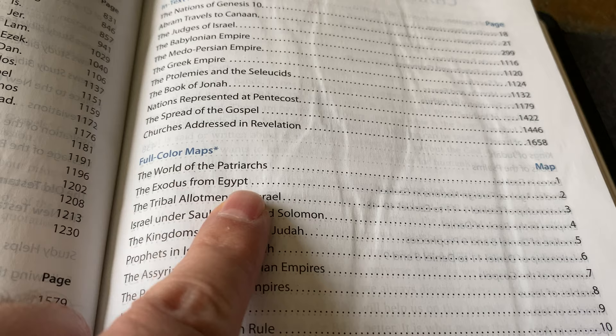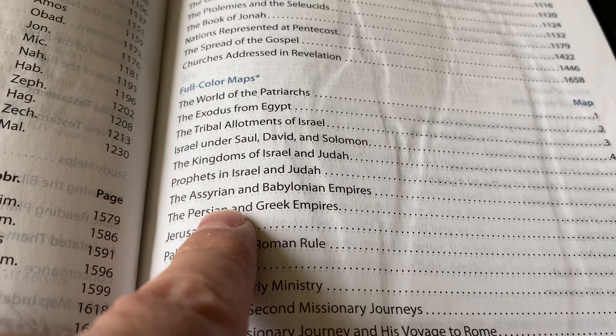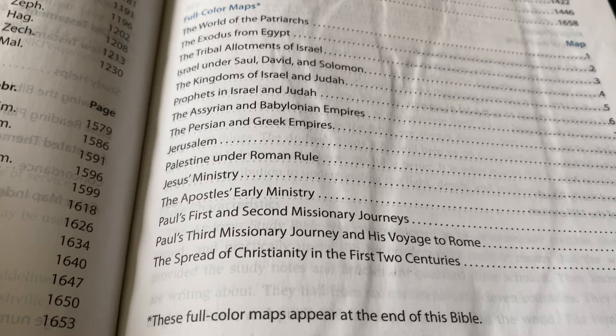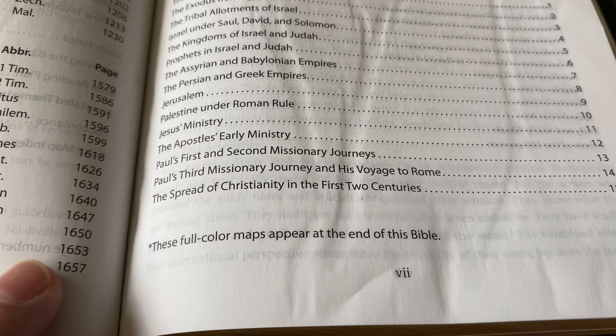And then the full-color end maps: The World of the Patriarchs, the Exodus from Egypt, Tribal Allotments of Israel, Israel under Saul, David and Solomon, Kingdoms of Israel and Judah, Prophets in Israel and Judah, the Assyrian and Babylonian Empires, Persian and Greek Empires, Jerusalem, Palestine under Roman Rule, Jesus' Ministry, the Apostles' Early Ministry, Paul's First and Second Missionary Journeys, Paul's Third Missionary Journey and his voyage to Rome, and the Spread of Christianity in the first two centuries. These full-color maps appear at the end of this Bible.